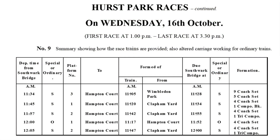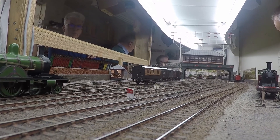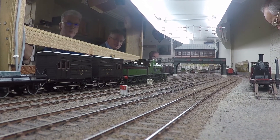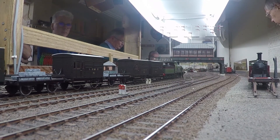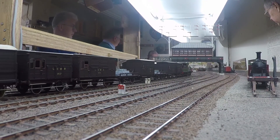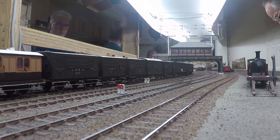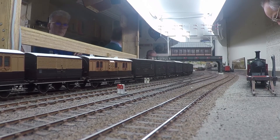In addition, race traffic was an important source of income — not only transporting passengers on race day, but also all the special workings required to deliver the horses to the racetracks. Here is a horse box train arriving. On top of this, there were empty stock movements to and from Clapham Yard associated with express services, as well as express loco movements to and from Nine Elms.